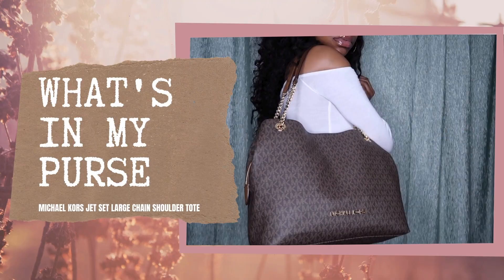Hey Journeys, where y'all been? It's Younique and I'm back with another video. So today I wanted to come and bring y'all a what's in my purse video. I recently got the Michael Kors Jet Set tote — it's the large chain signature shoulder bag tote, and that is a mouthful. The name will be in the description box down below. If y'all are interested in seeing what's in my purse, then definitely stay tuned.